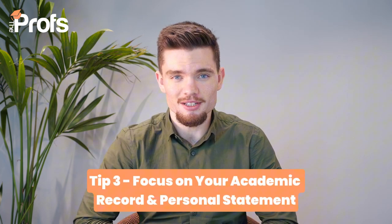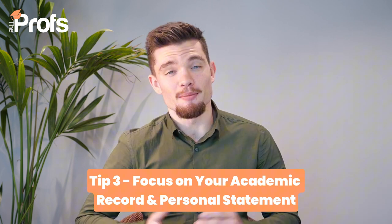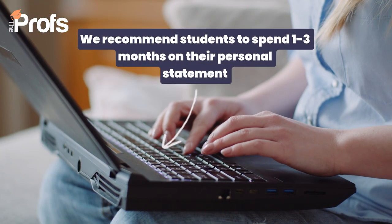Now for tip number three: focus on your academic record and your personal statement — both are crucial. You need to ensure that your academic achievements reflect the rigour expected by LSE, especially in relevant subjects. But just as important is crafting a personal statement that actually stands out from the crowd. Use it to articulate your intellectual interests, career goals and why LSE is the right fit for you. This is your chance to show your personality, your motivations and how your unique perspective aligns with LSE's values. So invest time in making your personal statement compelling, reflective and truly authentic. Our university admissions tutors have tons of experience mentoring students and helping them craft winning personal statements that boost their chances of getting into their chosen university.